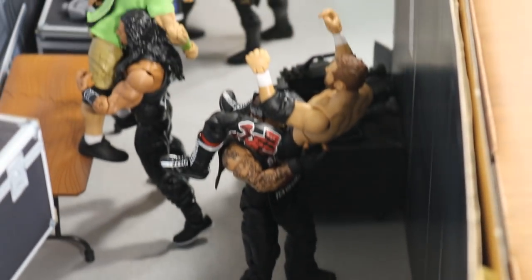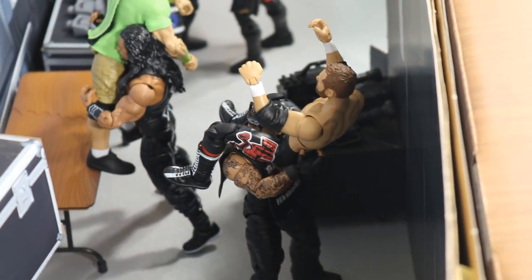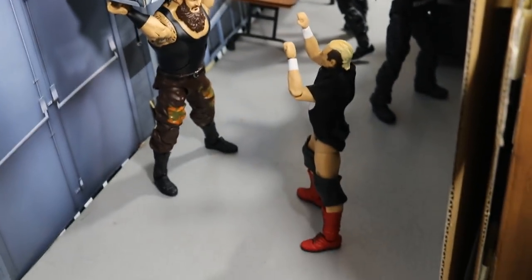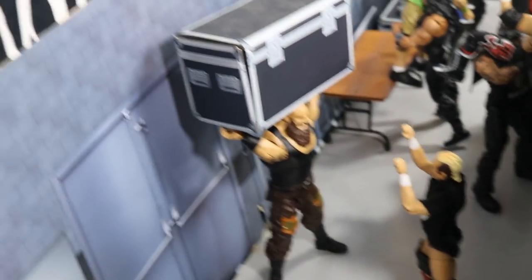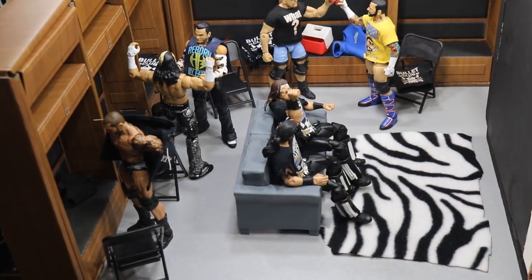Vince McMahon will have his yearly booked WrestleMania — just a little symbolism right there. Right here we have the Undertaker giving a Last Ride to Sami Zayn — the part-timer always burying the young talent, so why not continue the trend. My favorite part of the whole thing, and probably the most entertaining, is Braun Strowman picking up a storage unit and about to crush James Ellsworth with it. I've gone ahead and drawn it out for him.